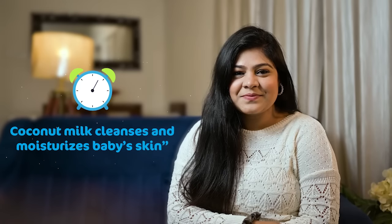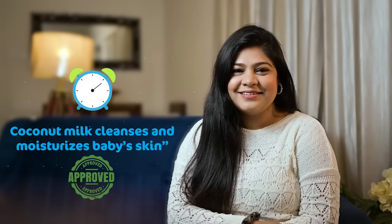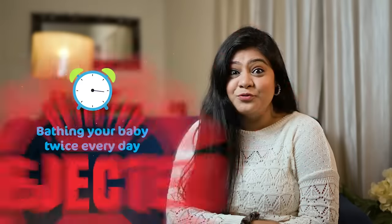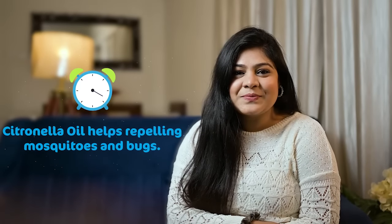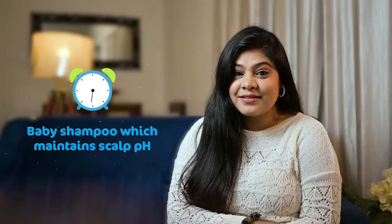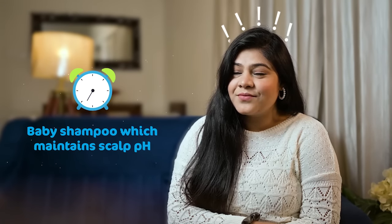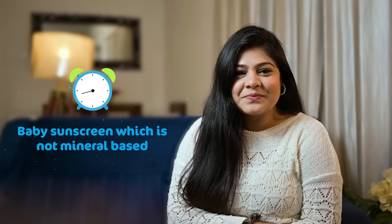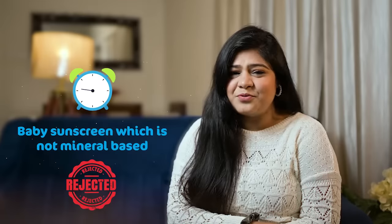Okay so here goes the first question. Let's see will mama approve or disapprove. Coconut milk cleanses and moisturizes baby's skin. Approve. Bathing your baby twice every day. Disapprove. Citronella oil helps repelling mosquitoes and bugs. Approve. Baby shampoo which maintains a scalp pH. Approve. Baby sunscreen which is not mineral based. Disapprove.